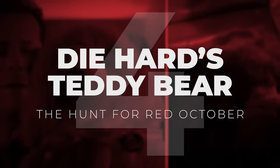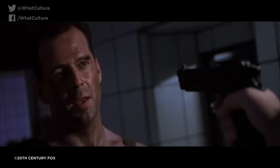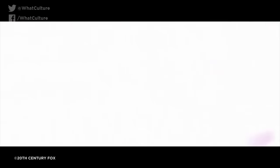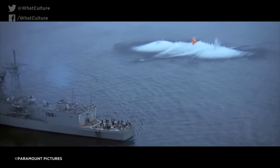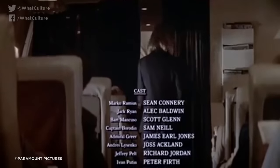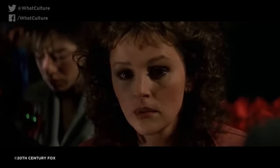Number 4: Die Hard's Teddy Bear – The Hunt for Red October. Though it's far from the most memorable moment in John McTiernan's peerless 1988 action classic Die Hard, you might recall that John McClane starts out brandishing an adorable brown teddy bear with a distinctive red ribbon tied around its neck, which he intends to give to his kids. Well, the exact same teddy reappears in McTiernan's 1990 follow-up The Hunt for Red October. At the end of the movie, a triumphant Jack Ryan is seen sleeping on a plane next to a teddy bear he picks up for his daughter — and yes, it's even got the same red ribbon tied around its neck. Seeing as both films are from the same director, there's no way this wasn't an intentional easter egg.